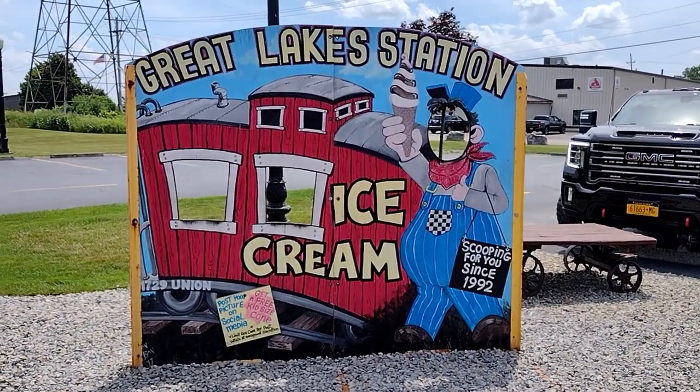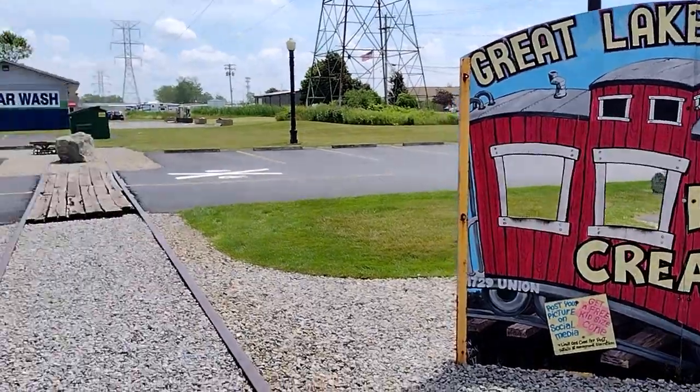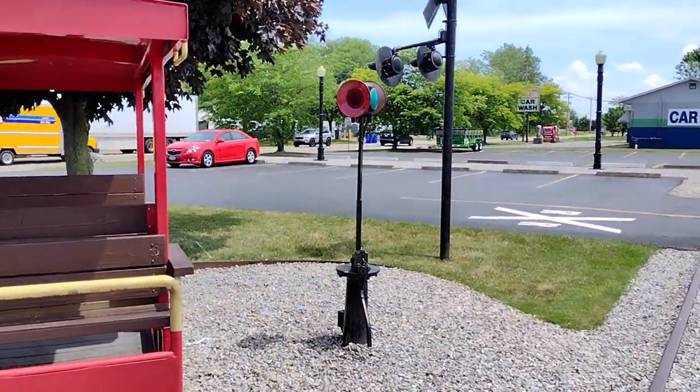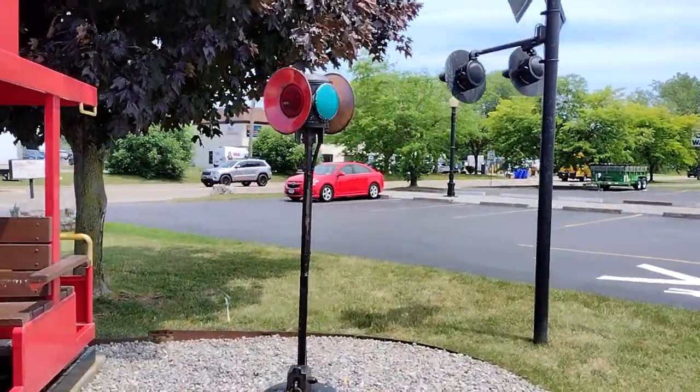I don't know if I'm going to get all of that, but I just thought it was cool to show you this. And they've got the railway here and some of the old railway signs.